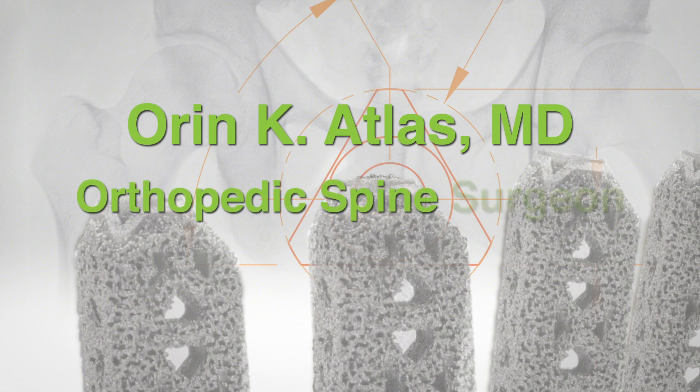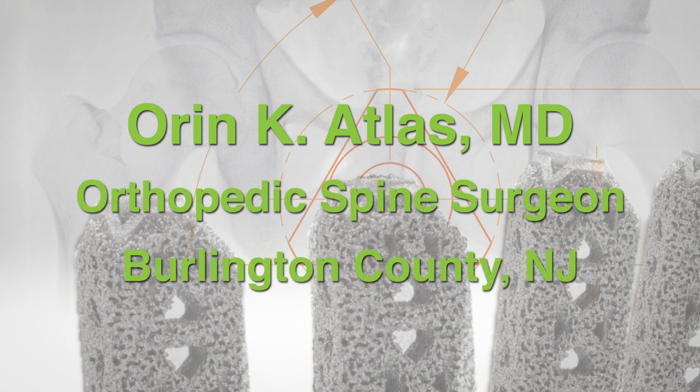Hi, I'm Warren Atlas. I'm an orthopedic spine surgeon in Burlington County, New Jersey. I've been in practice now for 17 years in the South Jersey region, in which I devote 100% of my practice to the care of both the non-operative and operative treatment of spine pathology.